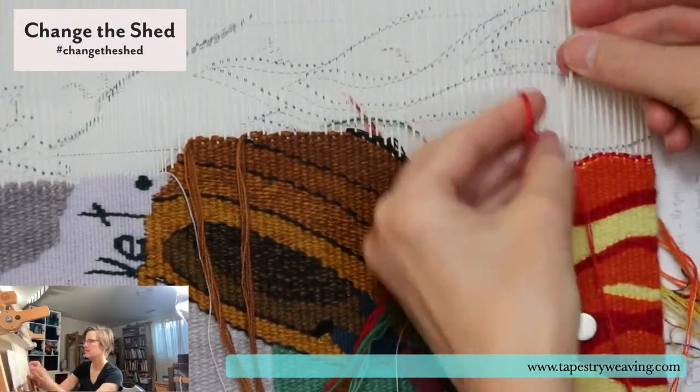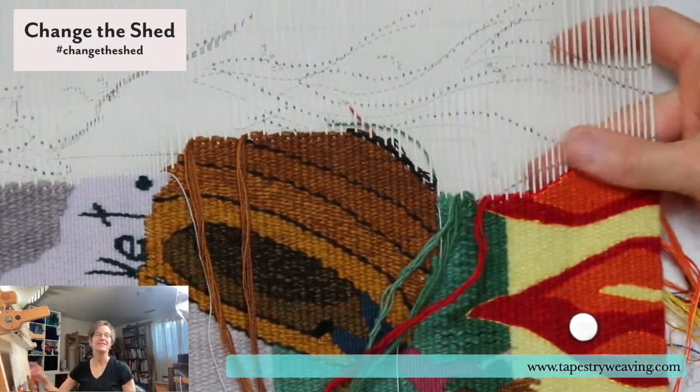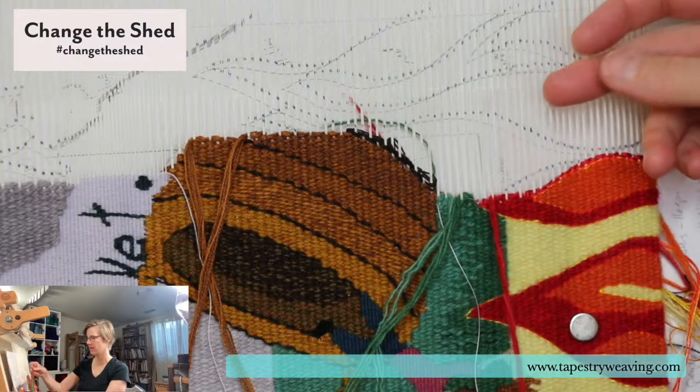The astute among you will see that I just fudged that a little bit — it's okay because it's not going to show. This time I actually left the red on the surface here and I think this is going to be in the wrong shed.